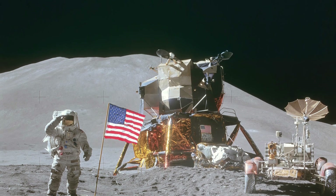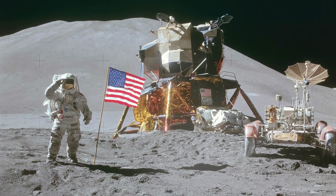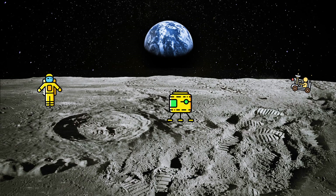The rover was first used on 31 July 1971 during the Apollo 15 mission. This greatly expanded the range of the lunar explorers. Previous teams of astronauts were restricted to short walking distances around the landing site due to the bulky space suit equipment required to sustain life in the lunar environment. The range was operationally restricted to remain within walking distance of the lunar module, in case the rover broke down at any point.